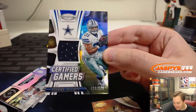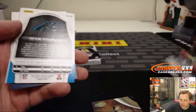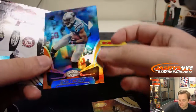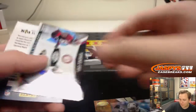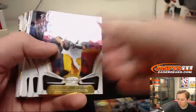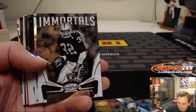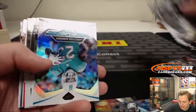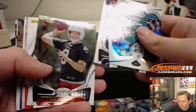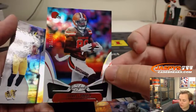That one's numbered 16 out of 199 — Cowboys certified gamer. Number 999, Chad Thomas. We have Devin Funchess, number 225, orange parallel, Panthers. And we should have one autograph or memorabilia card left. Marcus Allen, number 999, Raiders. To 499, Jarvis Landry.